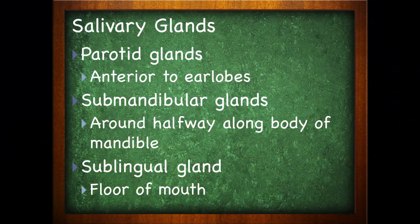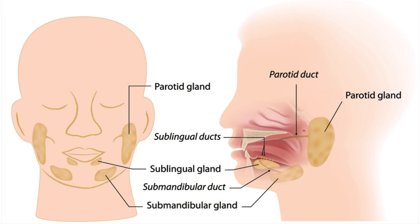Saliva comes from the salivary glands — the glands that produce the saliva. You have the parotid gland, which is anterior, in front of the earlobes. The submandibular gland, found around halfway along the body of the mandible, which is your jawbone. And the sublingual gland, which is on the floor of the mouth. In our next video, we're going to take a closer look at what we mean by food tube.